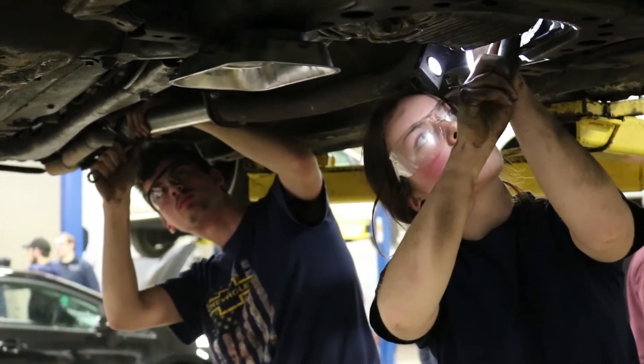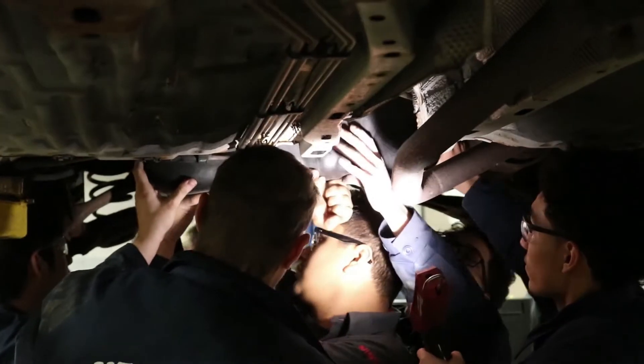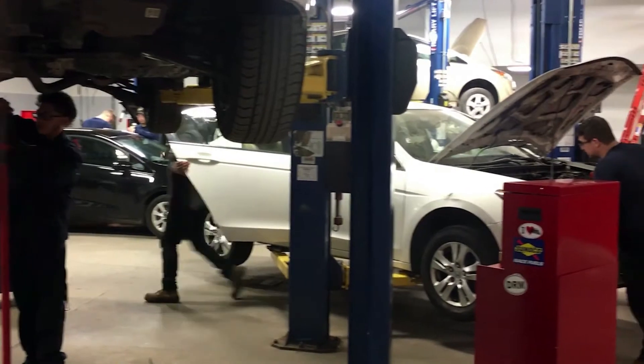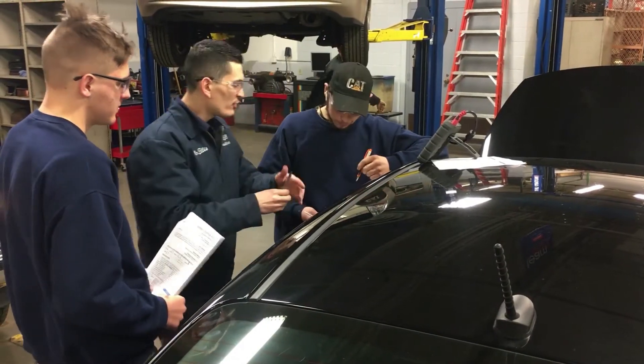In the second year you'll also receive your ASE certifications. You'll test out for steering and suspension, electrical, engine repair, and brakes. If you pass those four, we push you to get the other four so you can be a master certified tech when you leave — and that is a big-time resume builder.